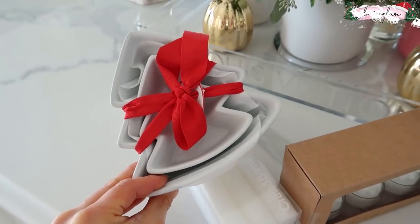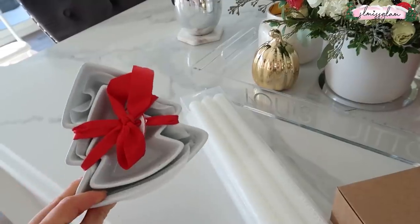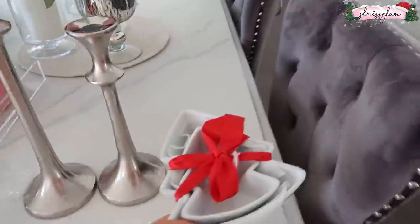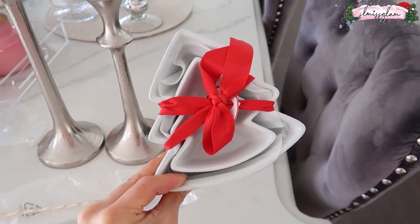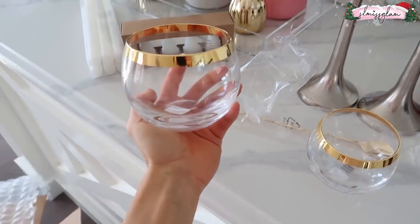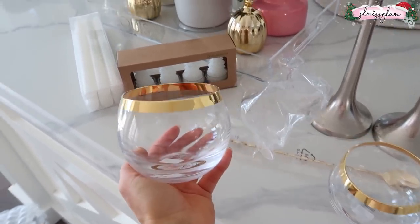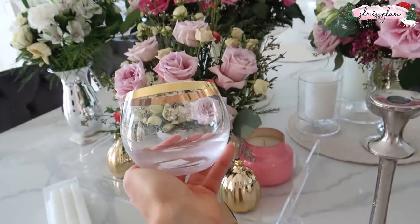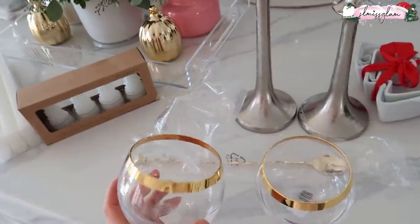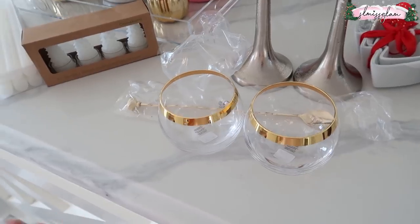These are little Christmas tree containers — you can put candy in them or use them as festive decor in the kitchen. They also make a great gift idea. Next are these drink glasses for the bar downstairs — now that I've seen them in person I love them. I'm definitely getting more to fill the bar. You can make cocktails in them, and they'll look nice year round since I have a gold feature down there.